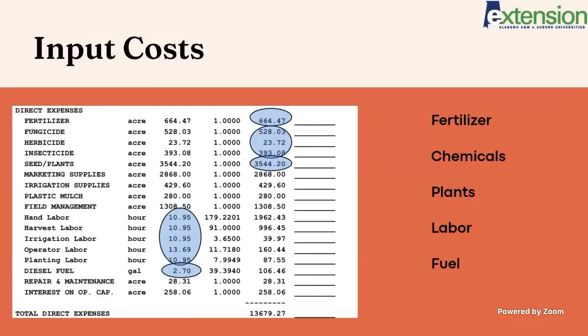Some of the obvious things are fertilizer, chemicals, and plants — those have gone up over the past couple years, especially fertilizer and chemicals, which have gone up with the fuel cost increases. Just as energy goes up in price, those are going to correlate right along with it.